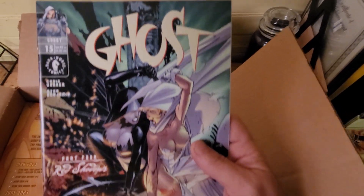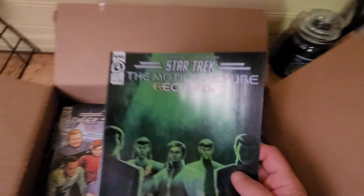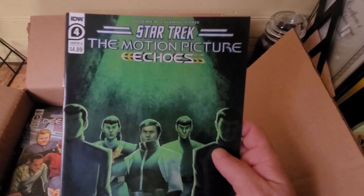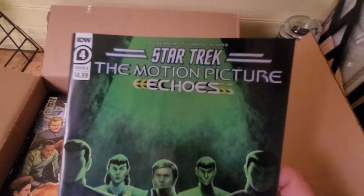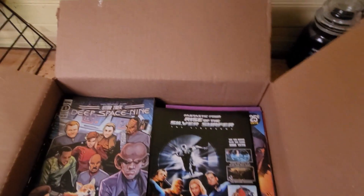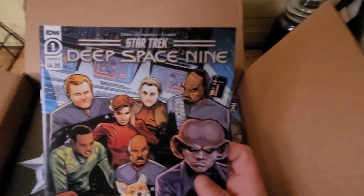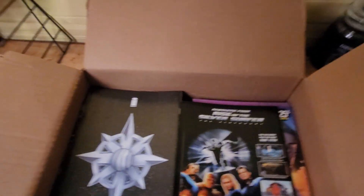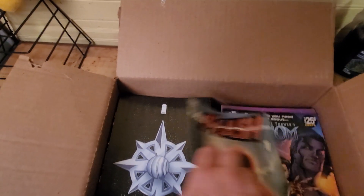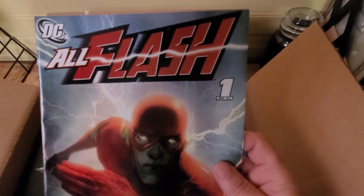Ghost. Okay, Star Trek — I'm not too crazy on the Star Trek comics but I will read them. Star Trek: Deep Space Nine — all flash.